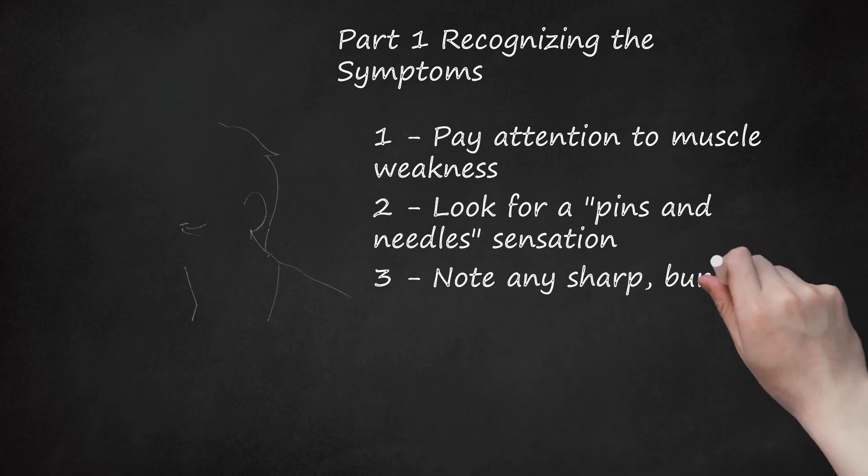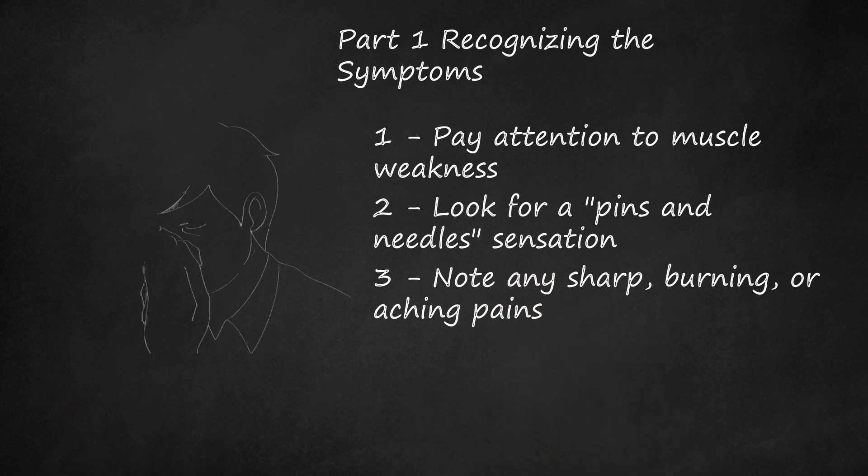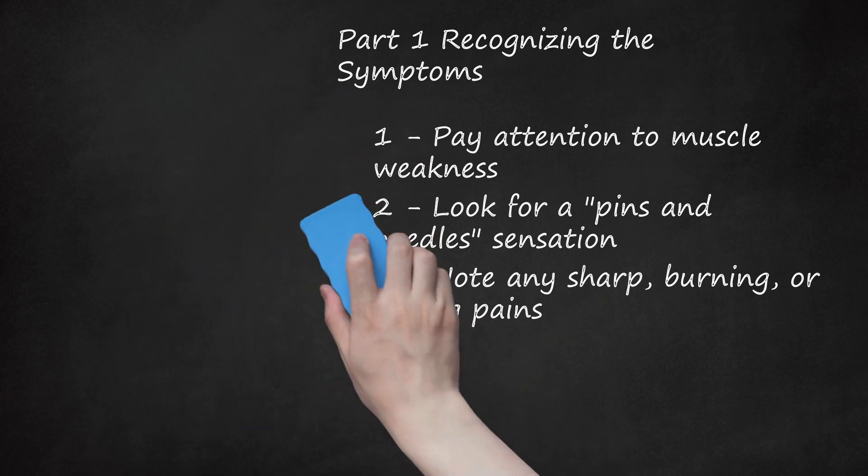Third, note any sharp, burning, or aching pains. You may notice pain in one area of your body or pain that radiates from one area of your body. For example, if you have a pinched nerve in your neck, then you may notice a sharp pain in this area only or pain that radiates from this area. Sharp pain in the lower back may radiate down to the buttocks and legs. Conversely, pain in the upper back can radiate through the shoulders and even to your arms. Bending, straining, and lifting will make the pain worse.